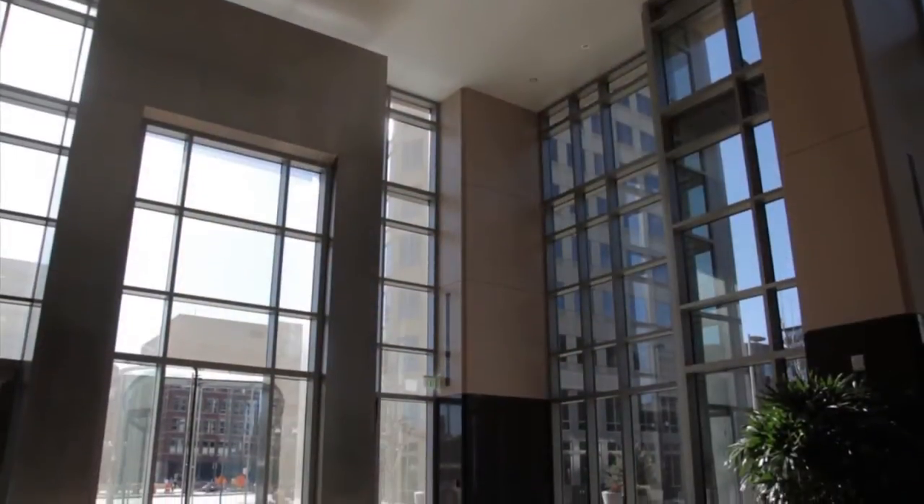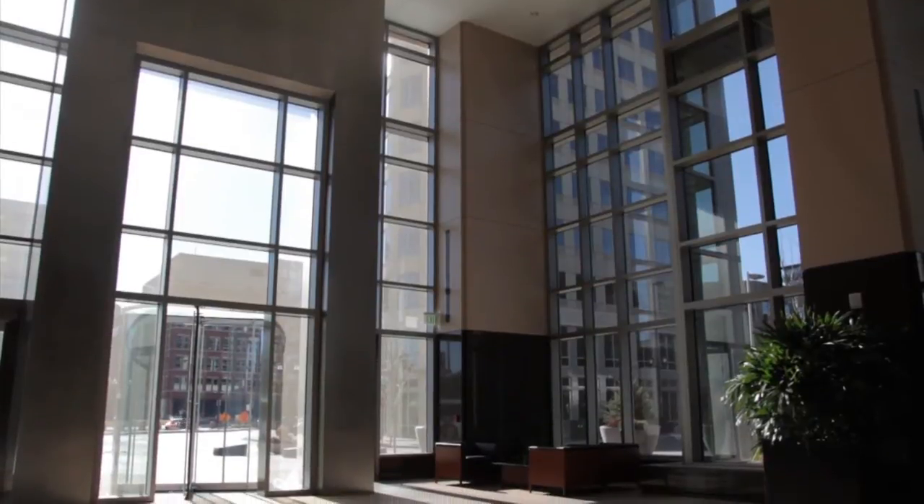For example, we used a silkscreen frit in the lobby here with a very fine pattern, which doesn't interfere with the views but allowed us to have a much clearer glass. The combination of that with a low-E coating on the number two surface allowed us to experience a 30% enhancement of the solar performance of the glass, which is really great.